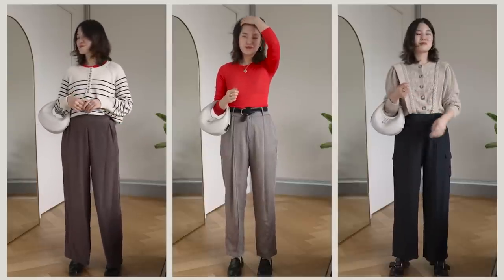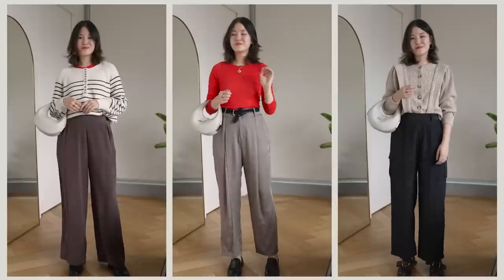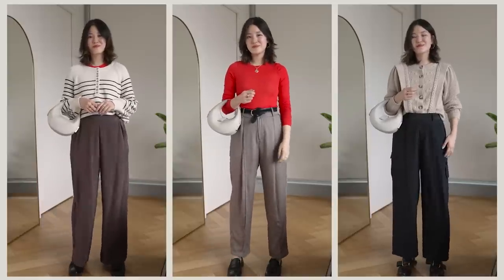Saving the best for last — some of my favorite pieces from Grana over the last six months have been their silk trousers. I've got a few options here, and it kind of leads me into the next transitional staple.